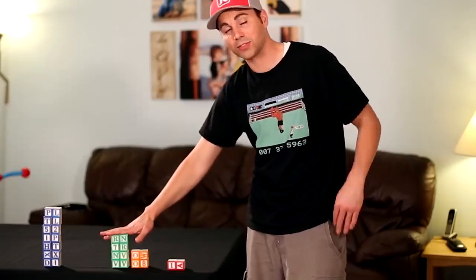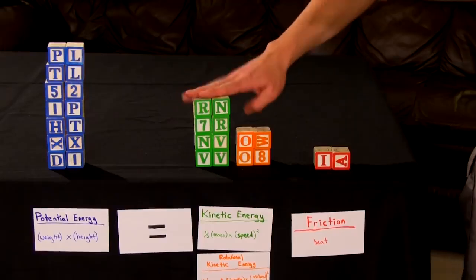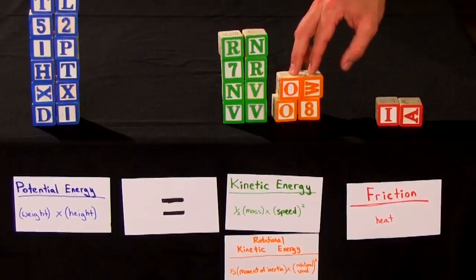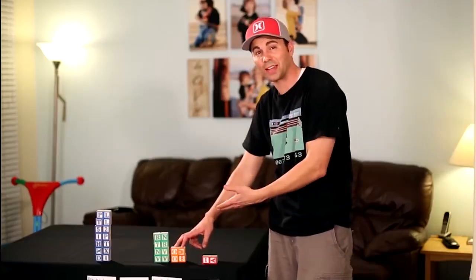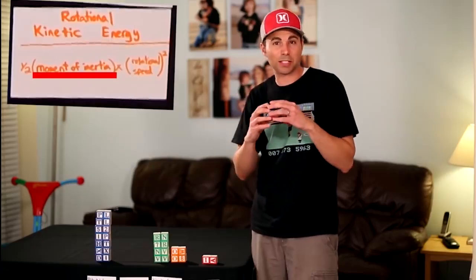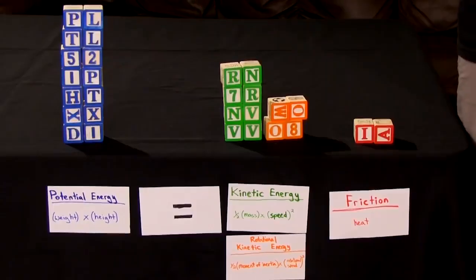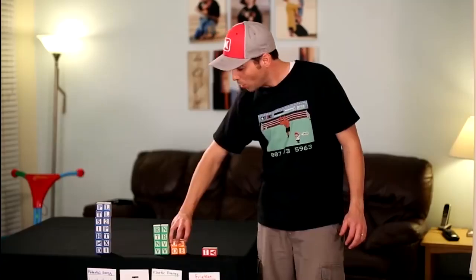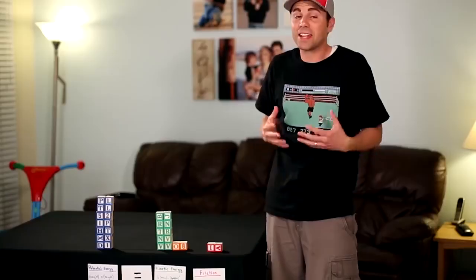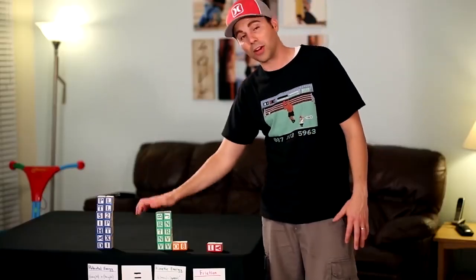The green pile of translating kinetic energy is the most important because that represents your car's speed. And the orange pile of spinning wheels actually takes away from that. So if we can minimize the moment of inertia on each wheel by making it as light as possible around the edge, more of our initial potential energy will go into making our car go fast and not just spinning up the wheels. That's energy we could have used to make our car go fast.